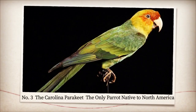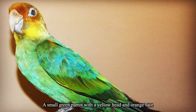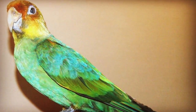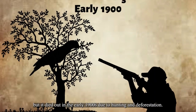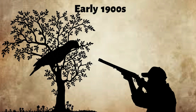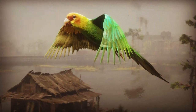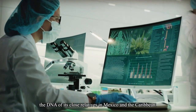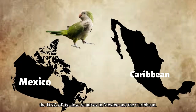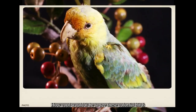Number three: the Carolina Parakeet, the only parrot native to North America. It was a small green parrot with a yellow head and orange face that was native to the eastern United States. It was the only parrot species endemic to North America, but it died out in the early 1900s due to hunting and deforestation. Its loss had a profound impact on the biodiversity and culture of the region. But now scientists hope to bring it back by using gene editing technology to modify the DNA of its close relatives in Mexico and the Caribbean. The idea is to restore its unique coloration and behavior. How cool would it be to see these colorful birds flying in the sky again?